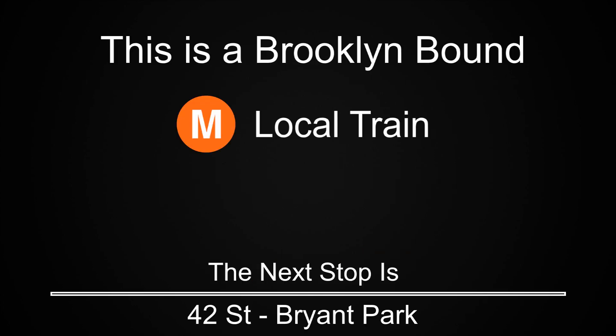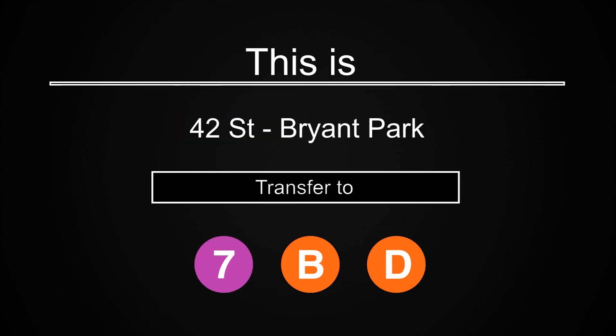This is a Brooklyn-bound M local train. The next stop is 42nd Street, Bryant Park. This is 42nd Street, Bryant Park. Transfer is available to the 7, B, and D trains.